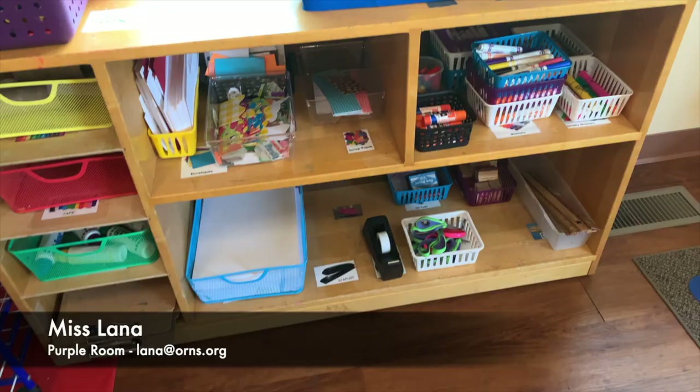We also have a library where during playtime you can look at books and read them with your friends or to some of our baby dolls. This carpet area right here is our group time area. This is where we sit and we'll play games, we'll sing songs, and I'll read stories to you.